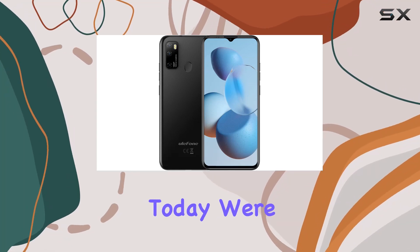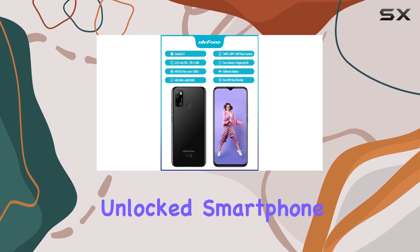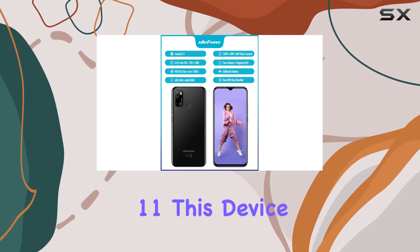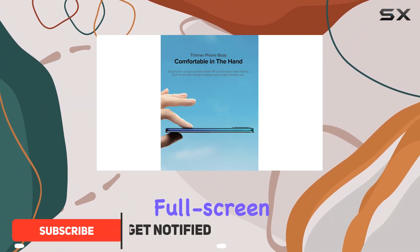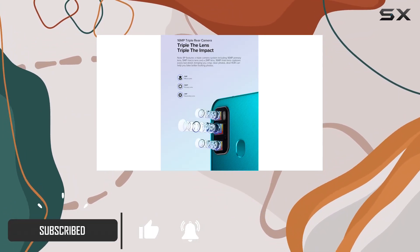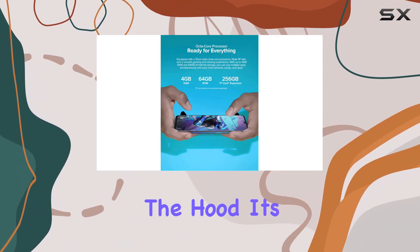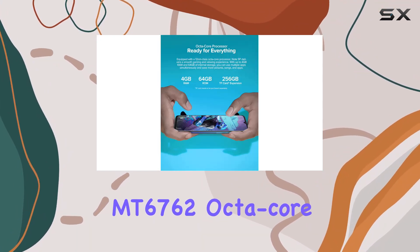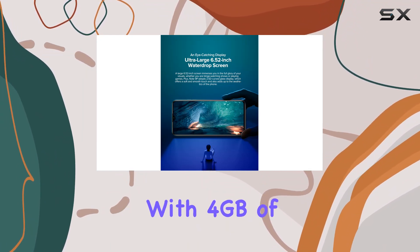Hey everyone, today we're diving into the Your Phone Note 9P, a budget-friendly unlocked smartphone running on Android 11. This device boasts a spacious 6.52-inch water drop full screen display with 2.5D curved glass, providing a great visual experience. Under the hood, it's powered by the MT6762 octa-core processor clocked at 1.8 gigahertz.